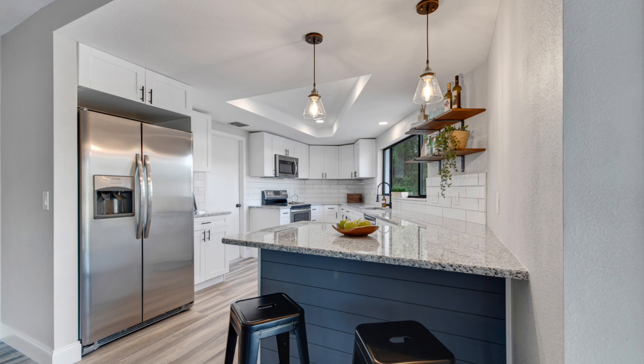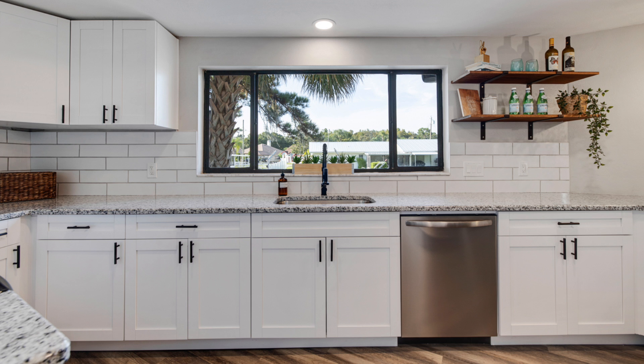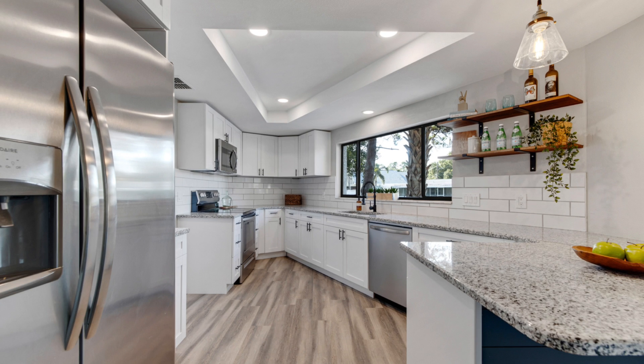This kitchen has lots of natural light. All these windows make it open concept. Soft-close cabinets, solid wood, black fixtures, and brand new stainless steel appliances.